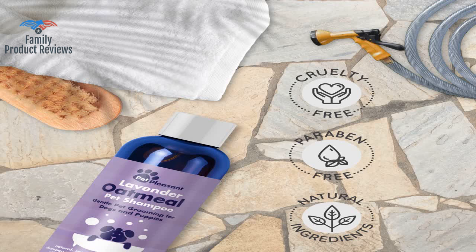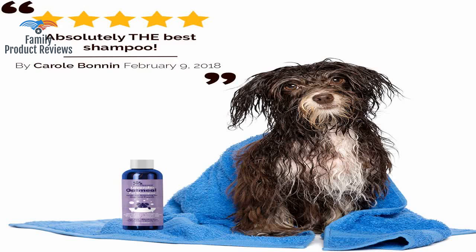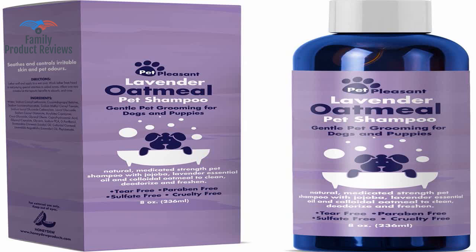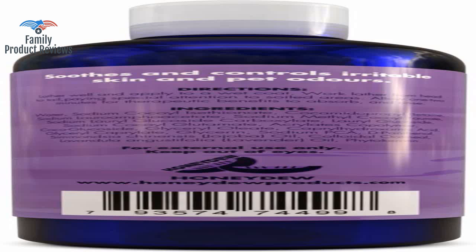Welcome to Family Product Reviews. If you are new here, support us by subscribing. Today we will be reviewing the Colloidal Oatmeal Dog Shampoo with Pure Lavender Essential Oils, No Tear Shampoo for Dry Itchy Skin Relief, Pet Odor Eliminator, Grooming Shampoo.